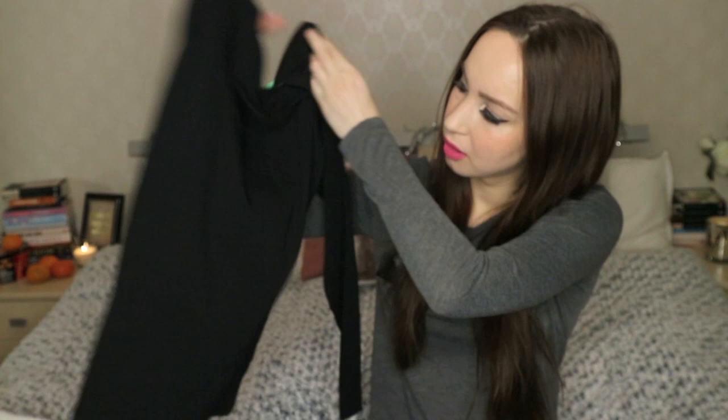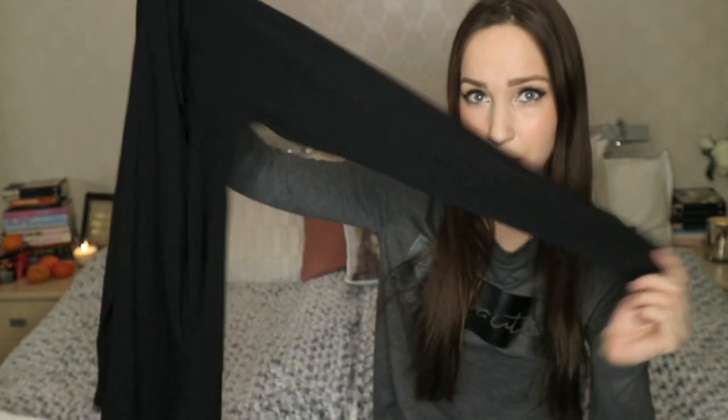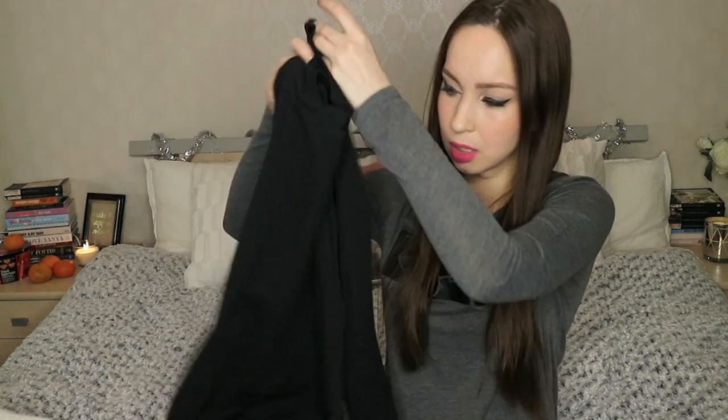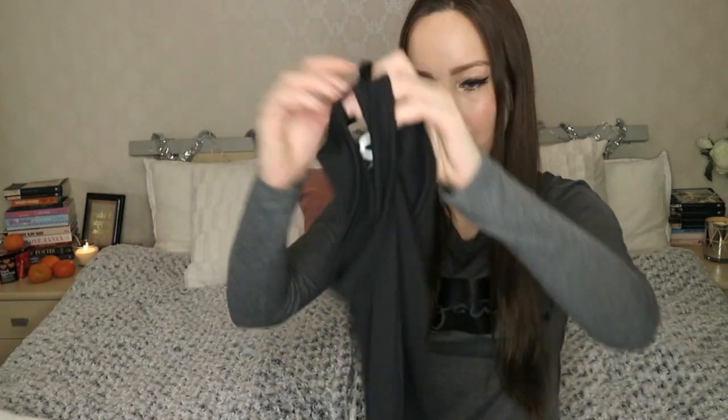Another basic — just a long sleeve top in black color. I wear these at work everyday. And another basic, just a longer t-shirt without sleeves.